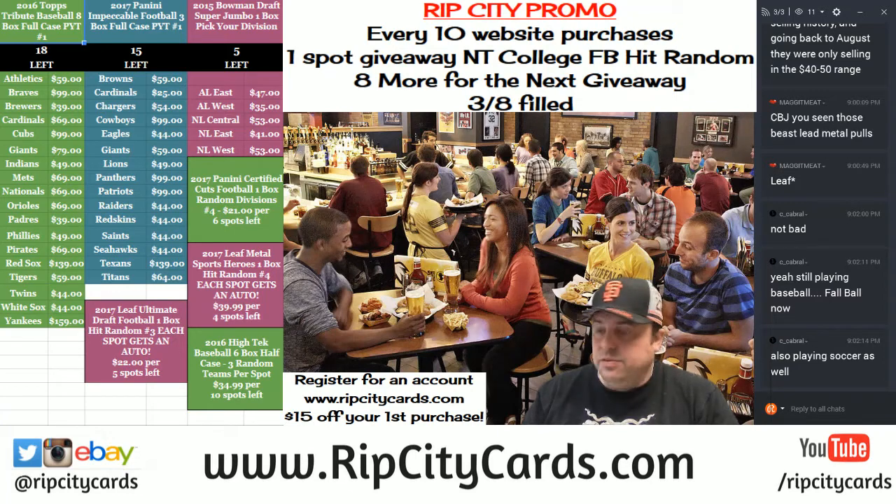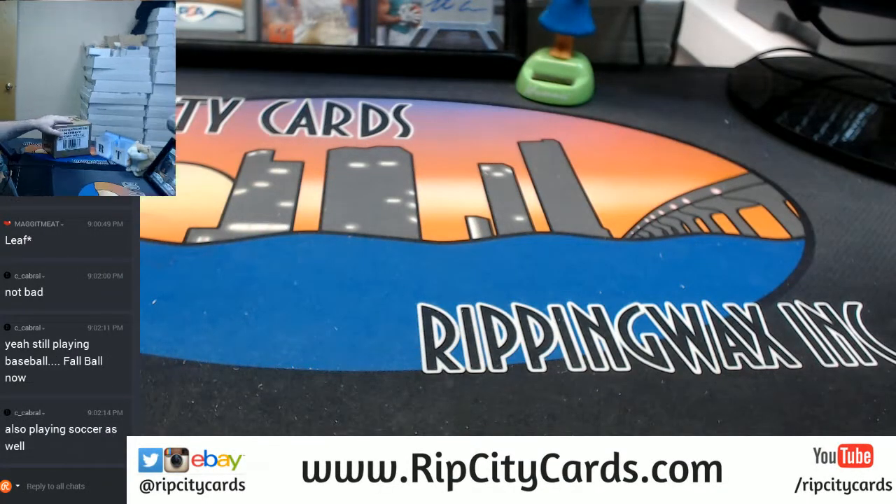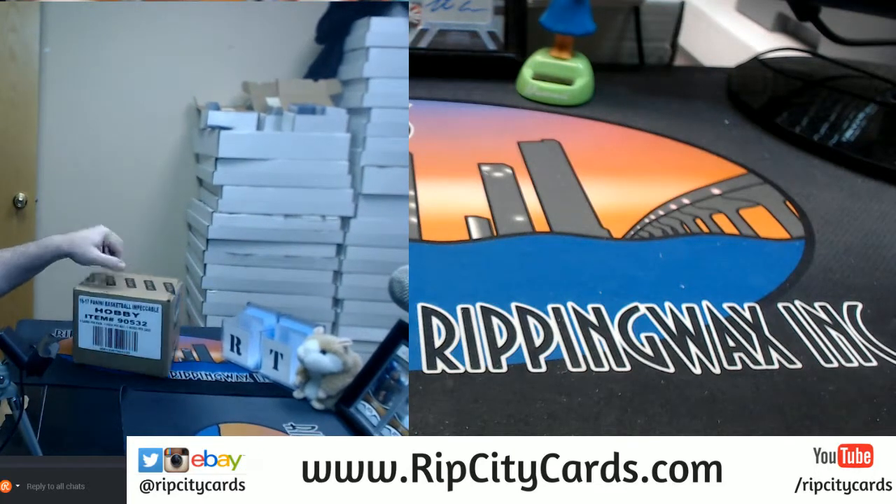I've never seen it. I didn't even know we had it until recently. Here it is. Here's our case goodness.